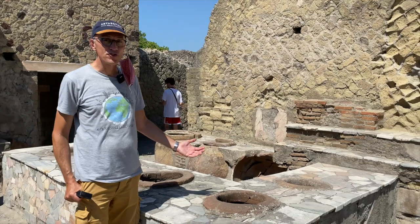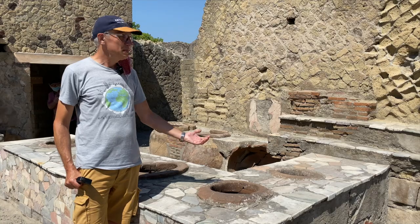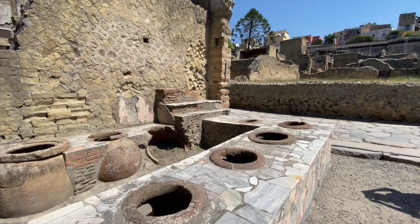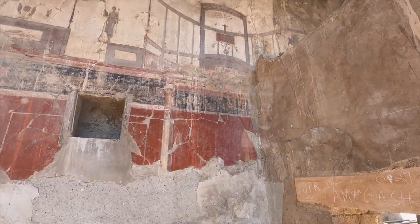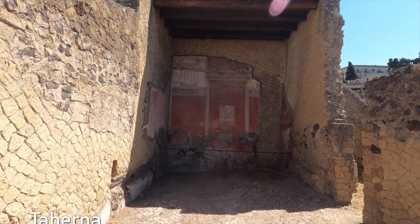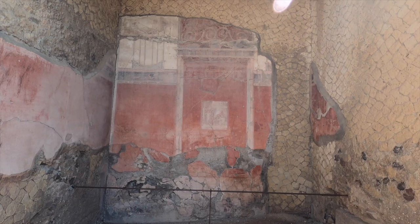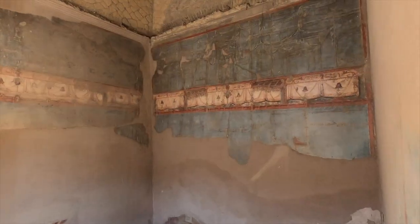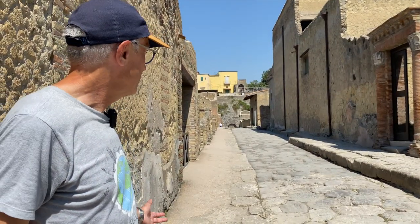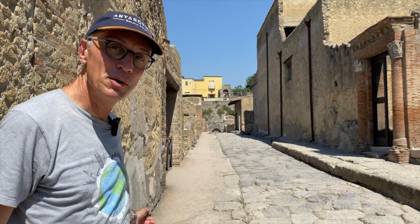This is one of the many restaurants here in Ercolaneum. These fires are where they used to cook food and people could either take away or eat at the restaurant. This place is perfect for me! You can also clearly see that the Romans already had sidewalks — the chariots went in the middle and people walked on the sides.